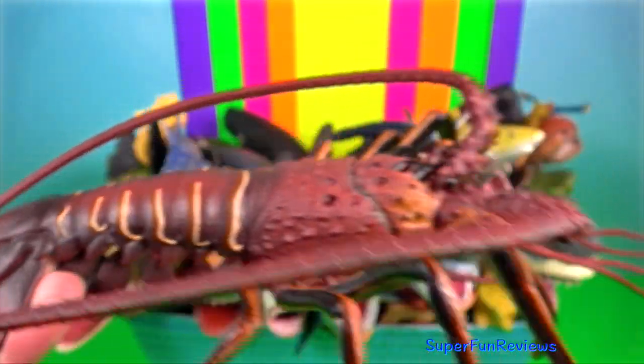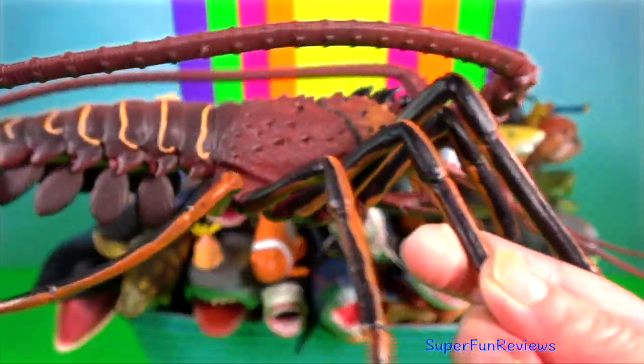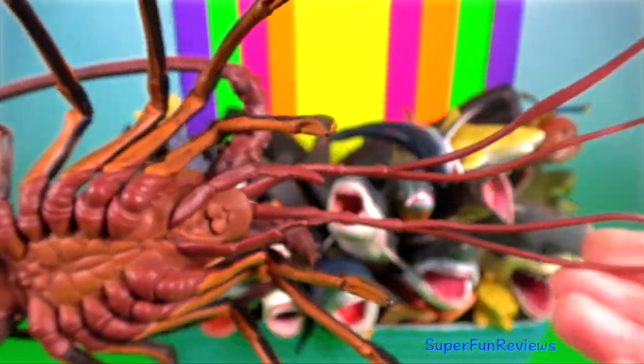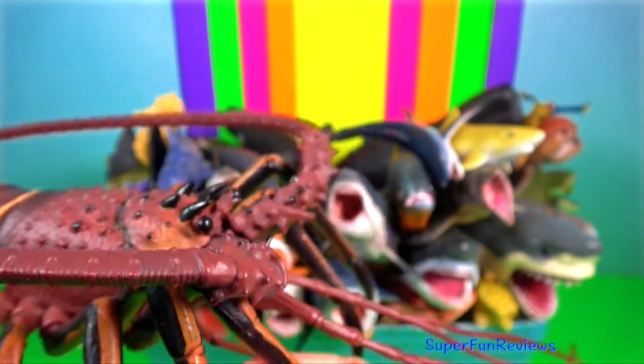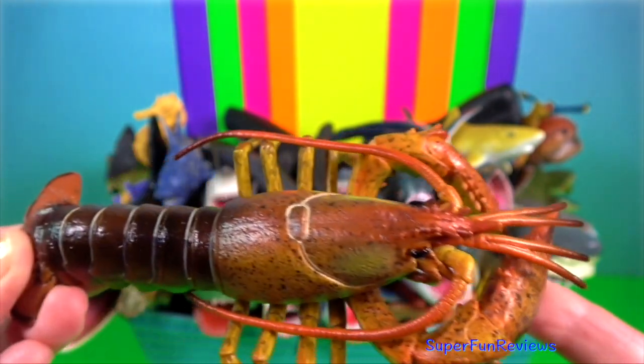Spiny lobster — they have a hard carapace and exoskeleton. You will notice they have very long, thick spiny antennae. They lack claws. They like to live in crevices and coral reefs, only occasionally venturing out at night to seek food.